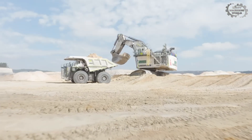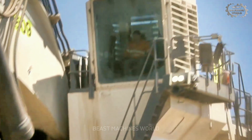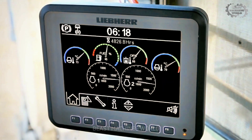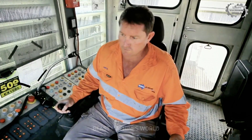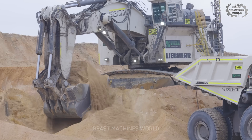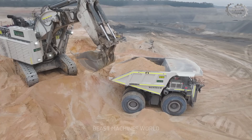But power is nothing without control. And that's where Liebherr's Electronic Plus system comes in. This is not just hydraulics — it's a symphony of software, sensors, and real-time diagnostics that optimize every motion. Less fuel, more productivity, lower cost per ton.